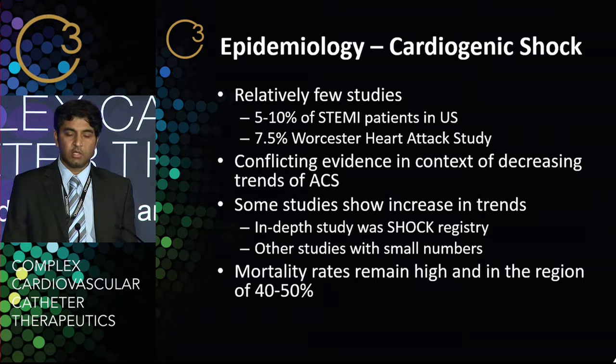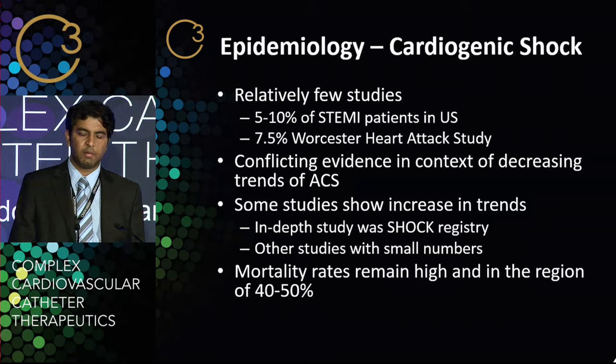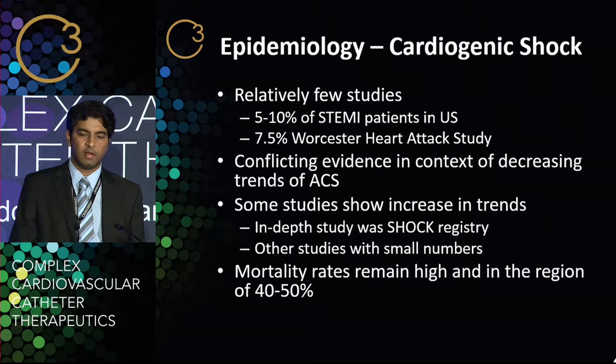The epidemiology of cardiogenic shock has surprisingly relatively few studies. Most of the studies have addressed cardiogenic shock in the context of acute myocardial infarction or STEMI. A recent study in 2014 published in American Heart suggested five to ten percent of STEMI patients had cardiogenic shock. Going back to 1999, the Worcester Heart Study showed that 7.5% of heart attack patients had cardiogenic shock. But there's very little more recent evidence, particularly in Europe, in terms of how the trends of cardiogenic shock are evolving given the changing management of acute coronary syndrome.